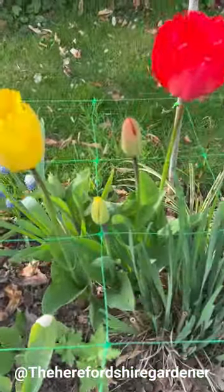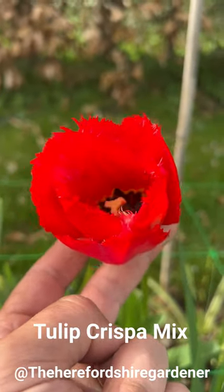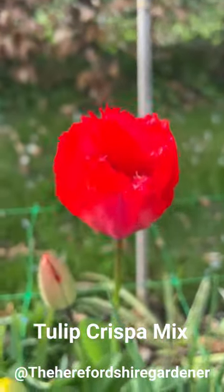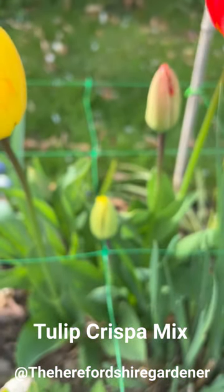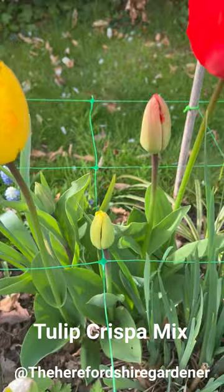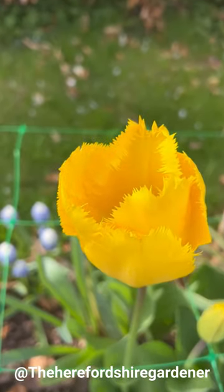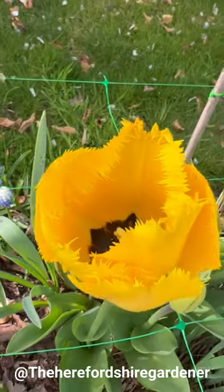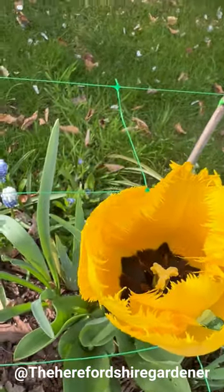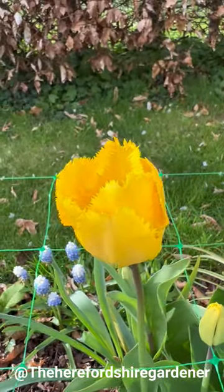This one is Crisp Up Mixed. That texture at the top in combination with the colour, and the way that they glow in the light - and there are a few more to come through here. Look at this yellow one - when the camera focuses you can really see the jagged edges of those petals. That's absolutely stunning, I just love it.